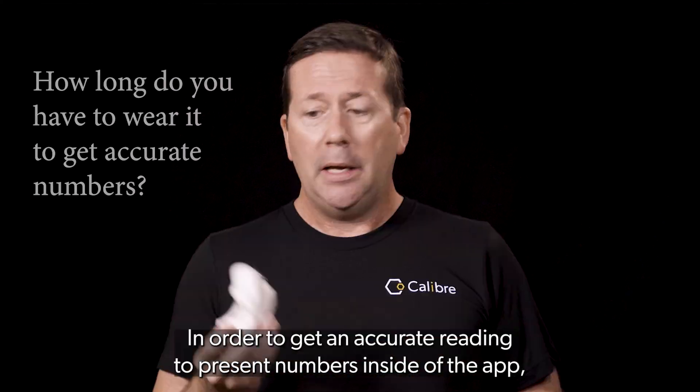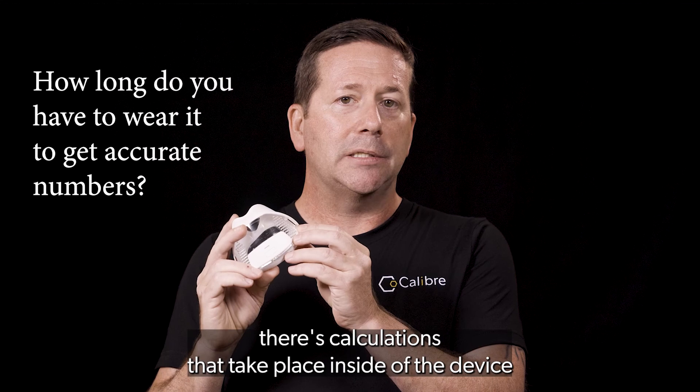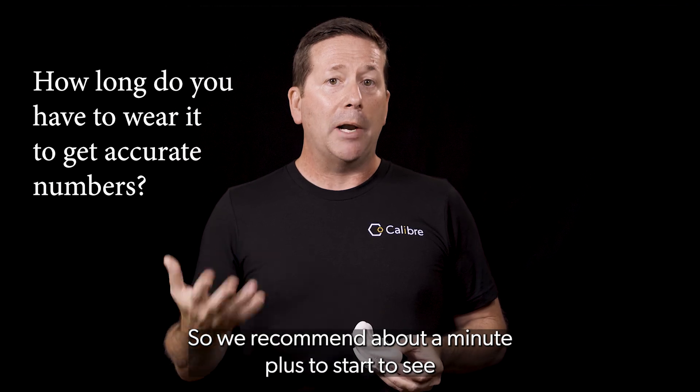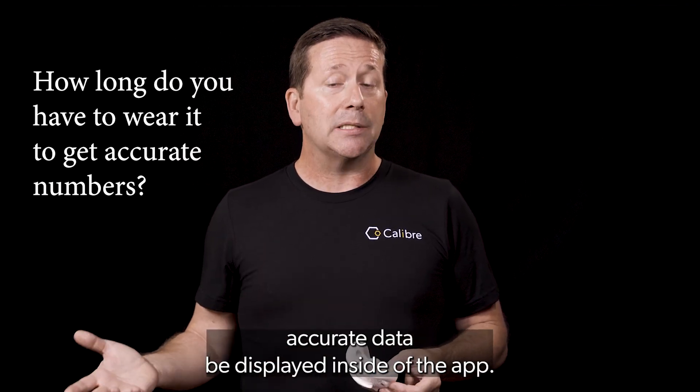So let's cover the first part. In order to get an accurate reading to present numbers inside of the app, there are calculations that take place inside of the device and in the app itself that require some retroactive computation. We recommend about a minute or more to start to see accurate data displayed inside of the app.